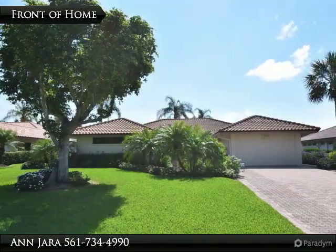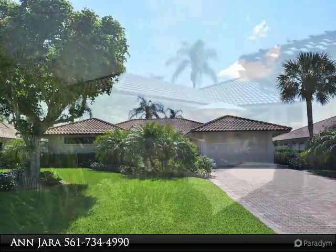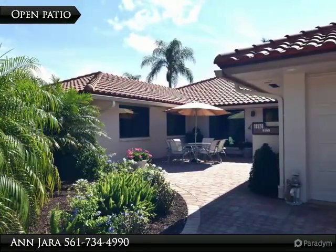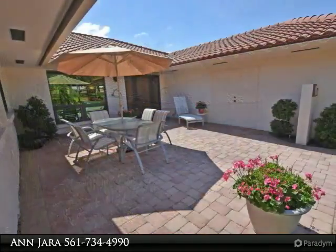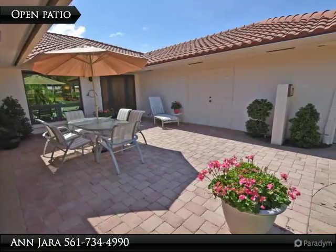Attain the lifestyle you deserve in this 3 bedroom, 2 bath single story with sparkling lake view. Beautiful glass entry door with palm tree motif. Enjoy outdoor living on the newly paved open patio. Impact windows all around. This lovely home offers volume ceilings,